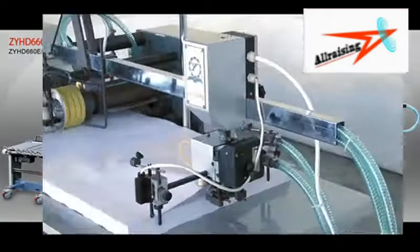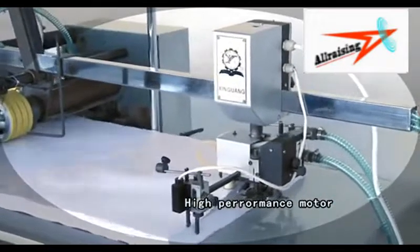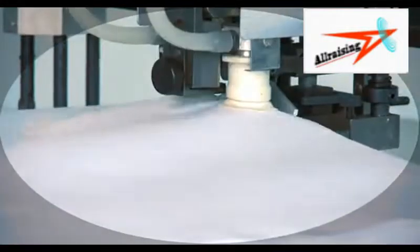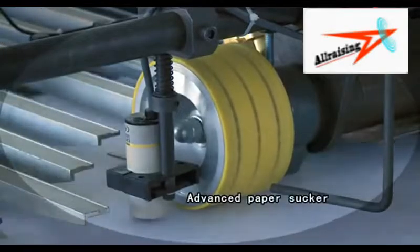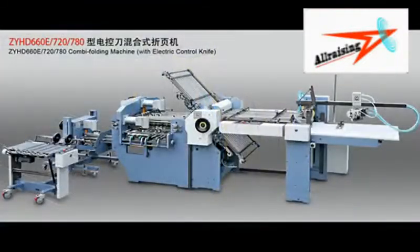Feature 1: High-performance motor, high-speed work, stable property, effective enhancement of productivity. Feature 2: Adopt advanced paper stocker and high-precision photoelectric close-to-detection system.